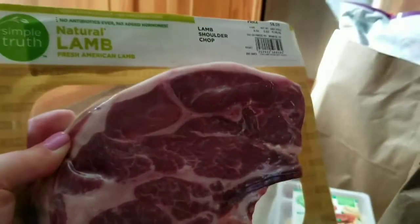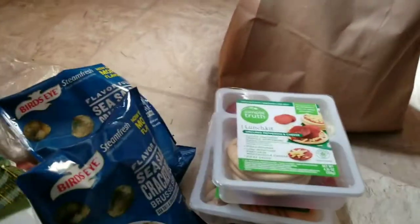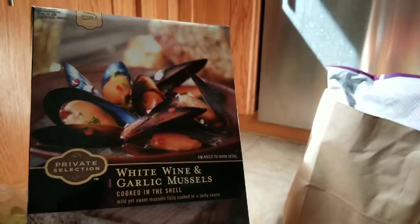I got some natural lamb shoulder — I think I'm going to do it kind of like a steak; I'll look for a recipe. Over here I've got some baby spinach because we go through that pretty well — we like to have sautéed spinach with meals. And I got some white wine and garlic mussels; I like them and they make a good meal with some veggies.